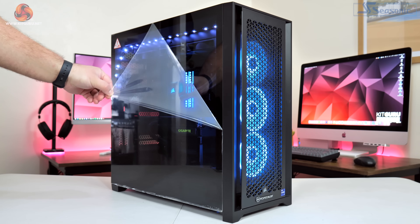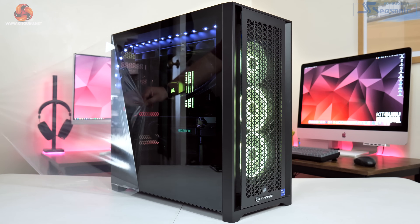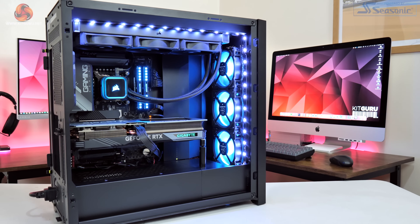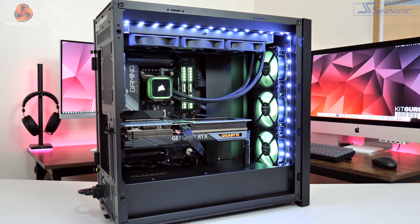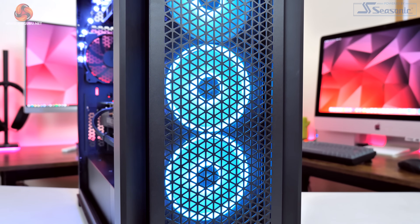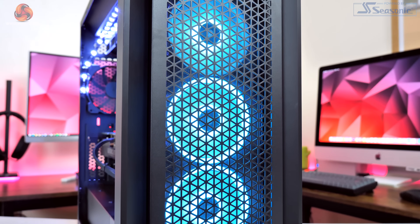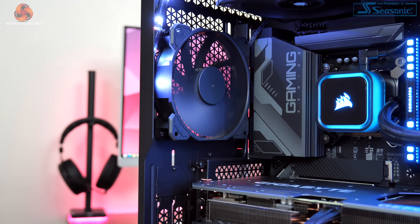All of those components are housed within the Corsair 5000D Airflow chassis. This is both a spacious and airflow-focused case — two things which are absolutely ideal for testing GPUs. As we know, graphics cards are bigger than ever and we want to ensure they are supplied with plenty of fresh air. To help with that, we installed three Corsair LL120 fans in the front of the case for intake, the three fans on the all-in-one liquid cooler are exhausting out of the roof, and we've also got one extra exhaust fan at the back of the case.